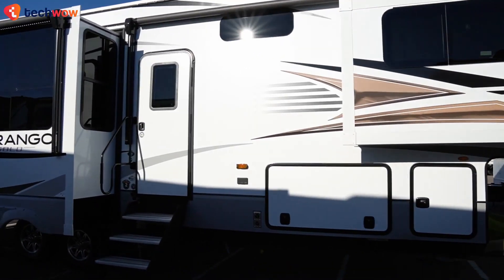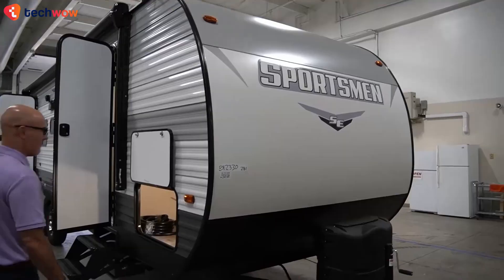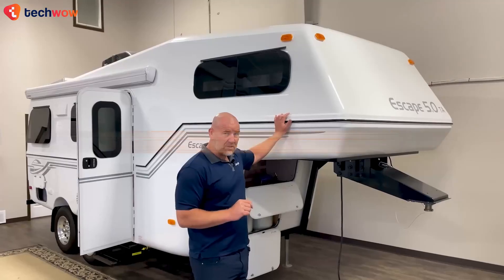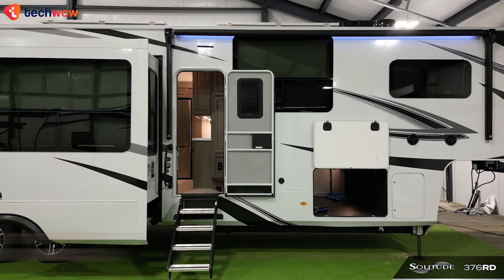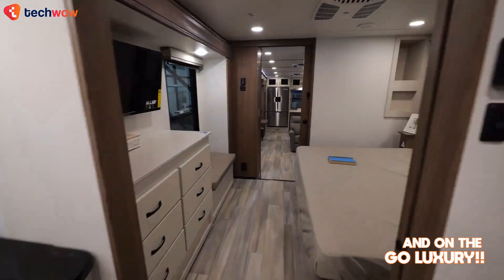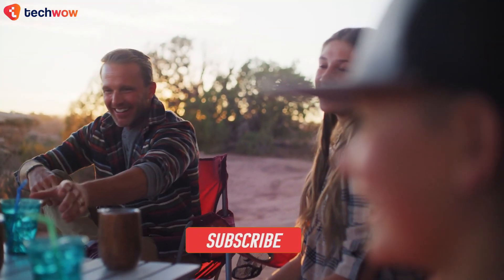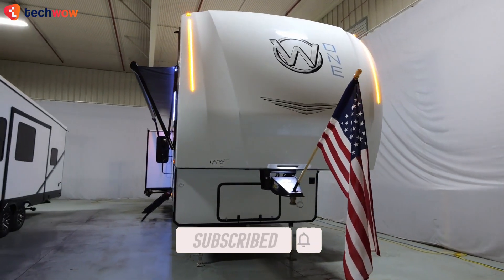There's nothing quite like hitting the open road with the comfort and convenience of a fifth wheel camper, which is why in this video we're diving into the top picks for 2023, showcasing the best of innovation, space utilization, and on-the-go luxury. Whether you're a seasoned traveler or new to the world of RVing, we're pretty sure you'd be satisfied with these fifth wheel options. Let's roll.